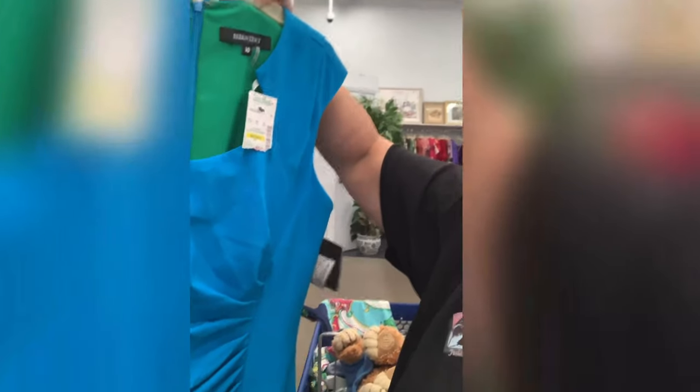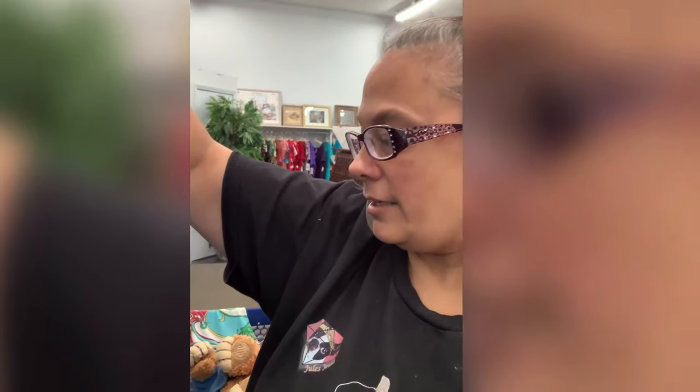There's a beautiful Ellen Tracy — very sophisticated, very form flattering, new with tags — and it was priced at $25.99 but it's 75% off, so I went ahead and put that in the cart.